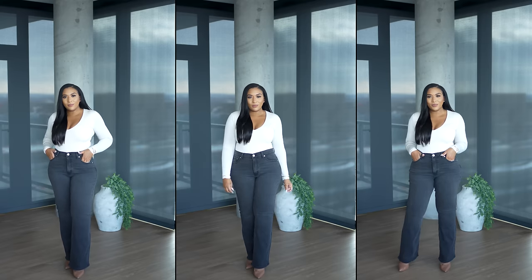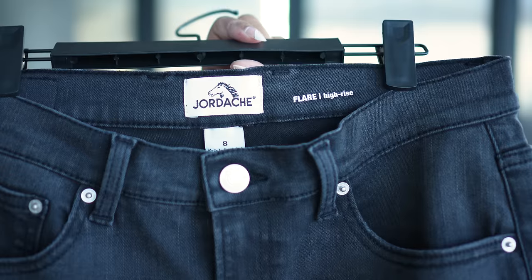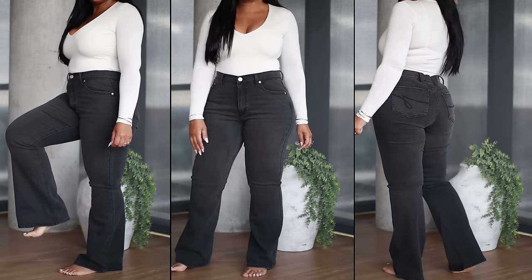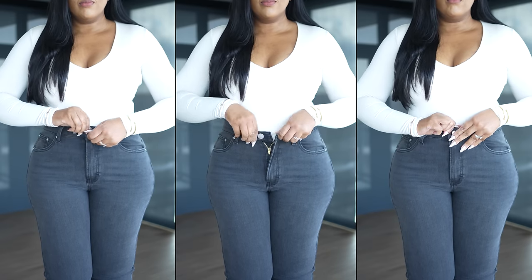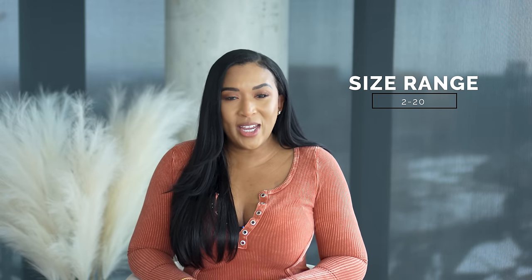Now with this first pair I'm gonna take you way back — these are from Walmart but they're made by the brand Jordash. These jeans are considered high-waisted, though the waistband dips a little in the front, but it still covers my belly button. They're a slim fit with flare legs and a stretchy denim material. They have the standard button and zipper closure, belt loops, three pockets in the front and two in the back with a design detail. They come in a size range of 2 to 20.